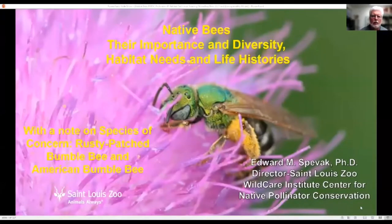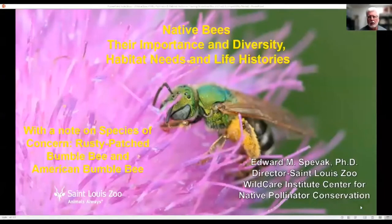Hi, I'm Ed Spivak, curator of invertebrates at the St. Louis Zoo and director for the Center for Native Pollinator Conservation. I'd like to talk to you today about native bees, their importance and diversity, their habitat needs, and their life histories.